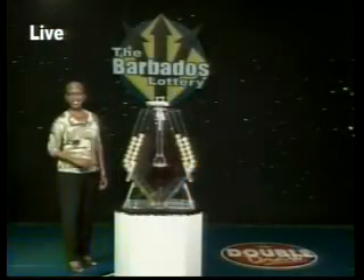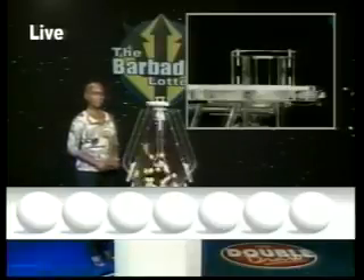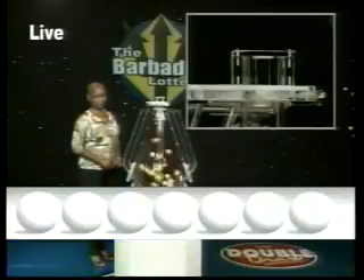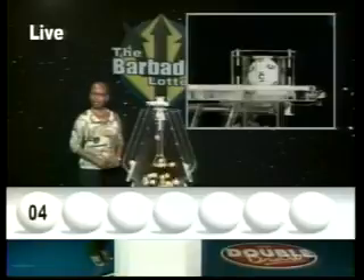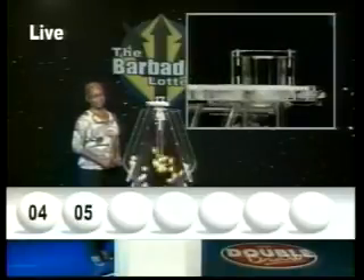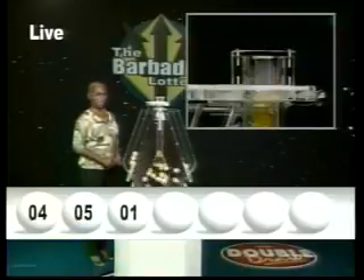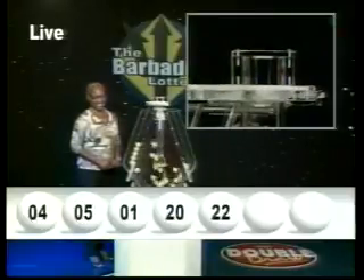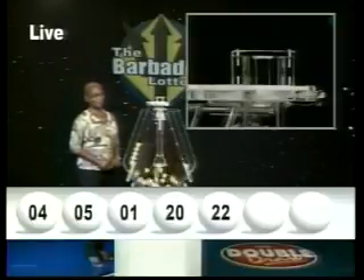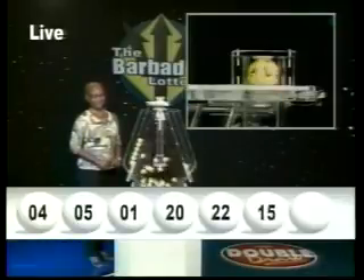Here are your Double Draw numbers. The first number is four. The second number, five. The third number is one. Your fourth number, 20. Your fifth number, 22. That's the sixth number, 15. And your seventh number is two.